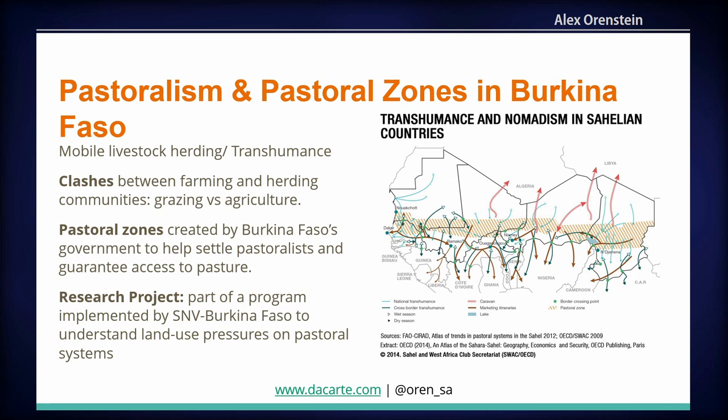To give a little background about what we're talking about here, the first thing is to understand pastoralism in Burkina Faso. When we talk about pastoralism, we're talking about a mobile system of livestock herding. Livestock herders don't stay in one place for the whole year — they move their animals by the season in search of pastures, moving from the rains into the dry season.